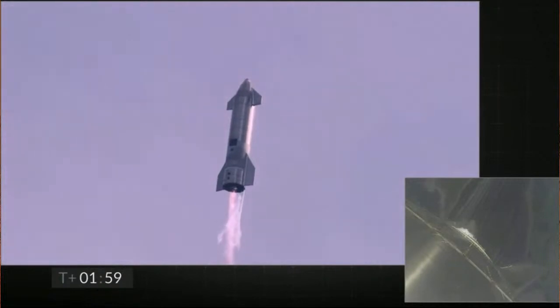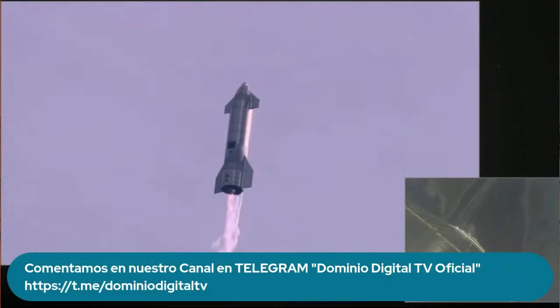Coming up on T-plus two minutes, we're getting ready to transition from three engines to two engines firing on Starship. We'll be shutting one engine off. That's intentional.